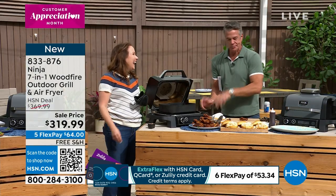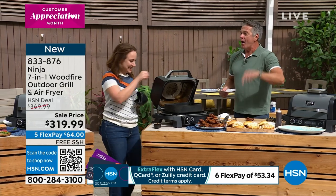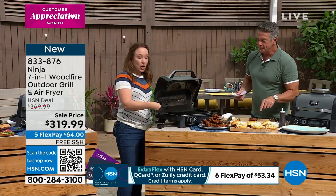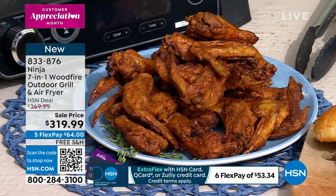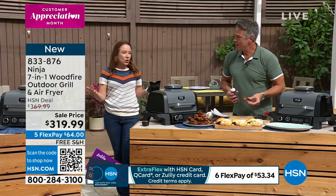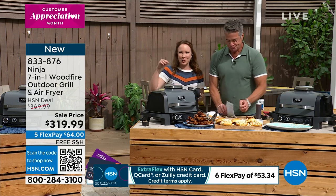Did you hear that crunch? So good! That's the best chicken wing you'll ever eat. We did that with the air fry basket — you are getting this as an accessory. You can air fry anything, and you can also add that smoked flavor to it. I love that you can use the air fry basket and do up to three pounds of wings. Let's talk about capacity too — this can fit on your patio. If you've got a condo... I've lost Guy — he's just going to eat wings for the rest of the show.